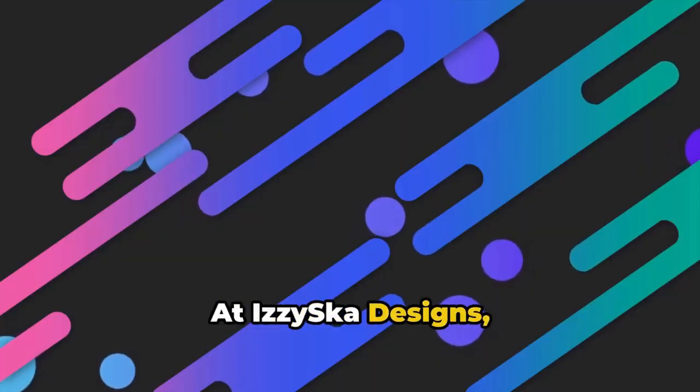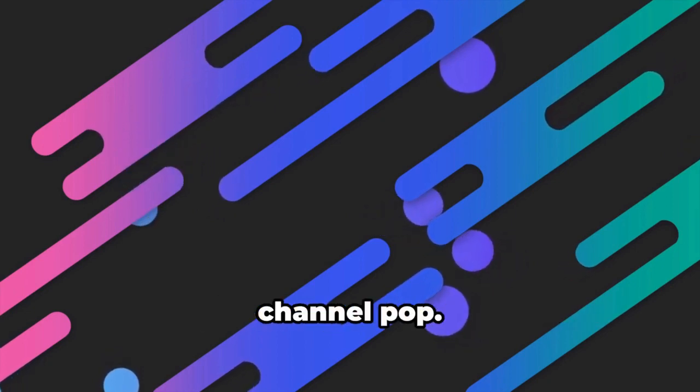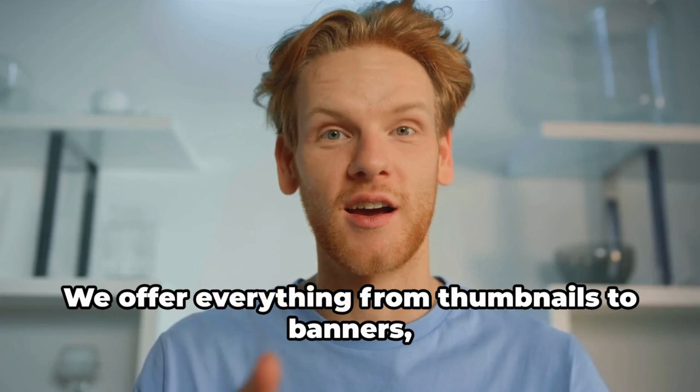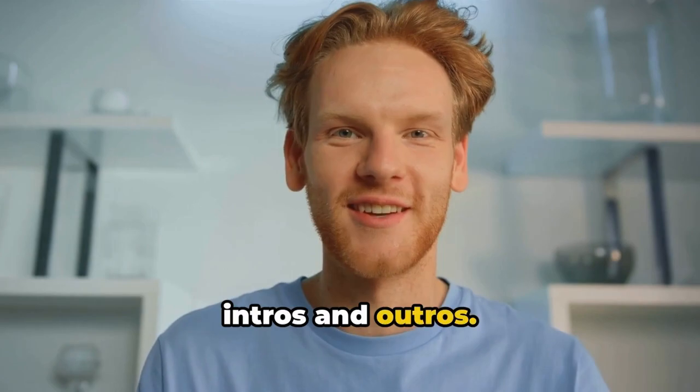At IzzySka Designs, we're all about crafting those eye-popping graphics that make your channel pop. We offer everything from thumbnails to banners, avatars, and even short video productions like intros and outros.